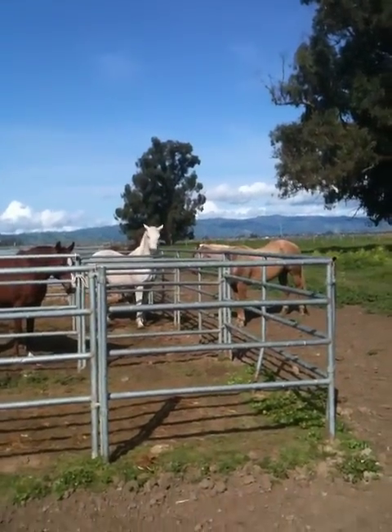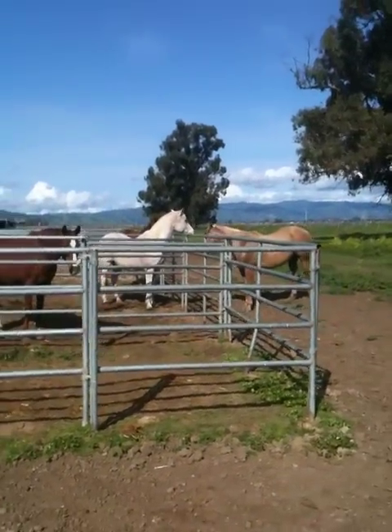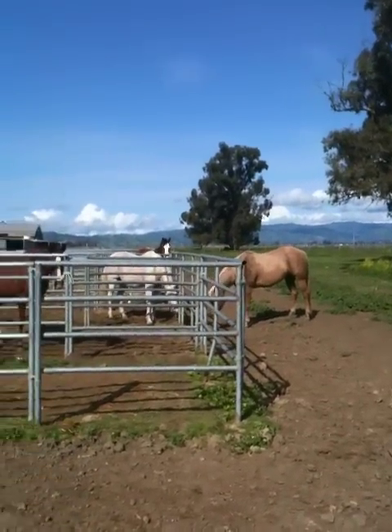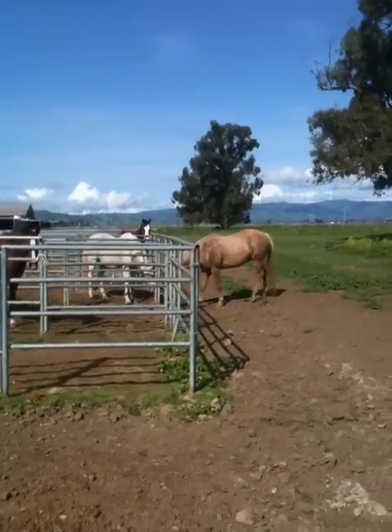Hey, this is two geldings playing over a fence here. I think this is Buddy and Bick. Buddy likes Bick — they used to be pasture mates years ago.